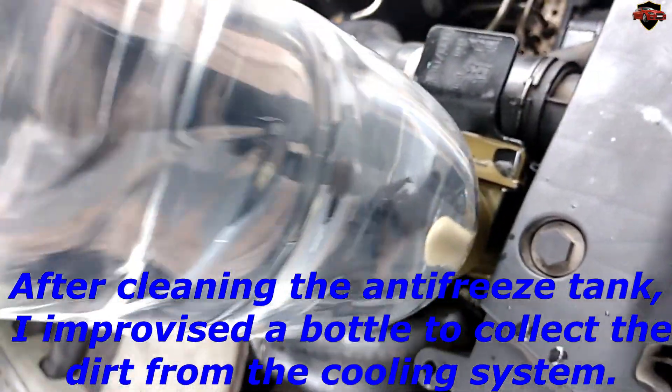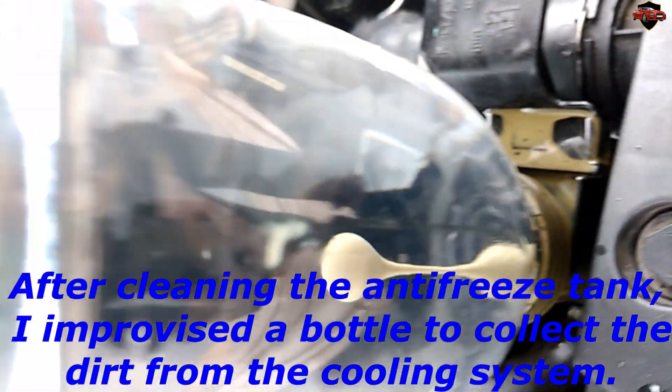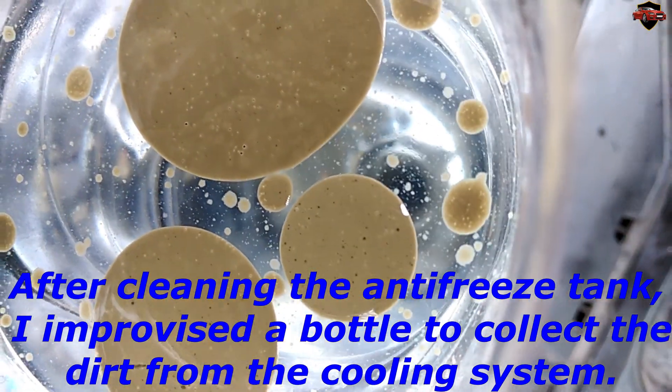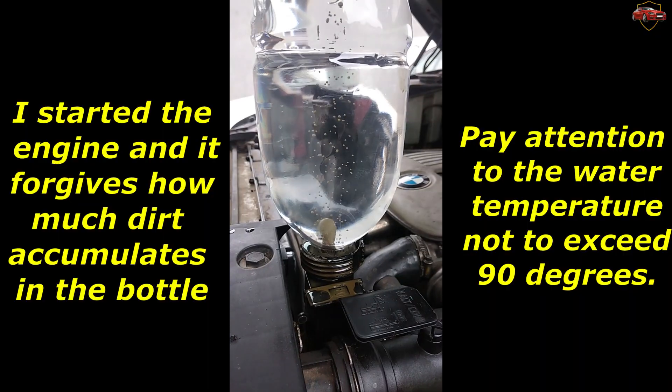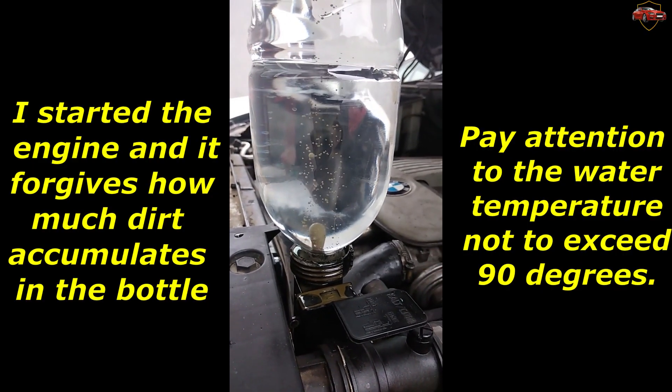After cleaning the antifreeze tank, I improvised a bottle to collect the dirt from the cooling system. I started the engine, and you can see how much dirt accumulates in the bottle.